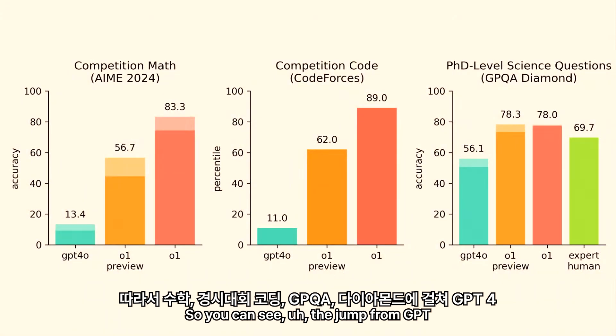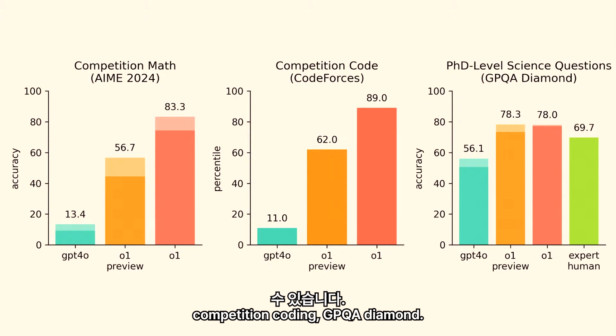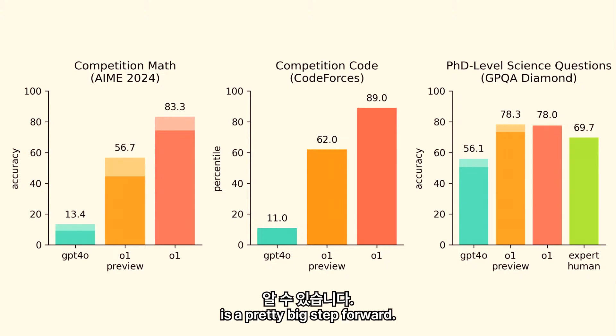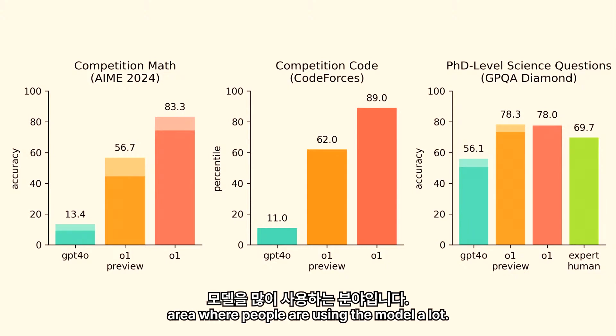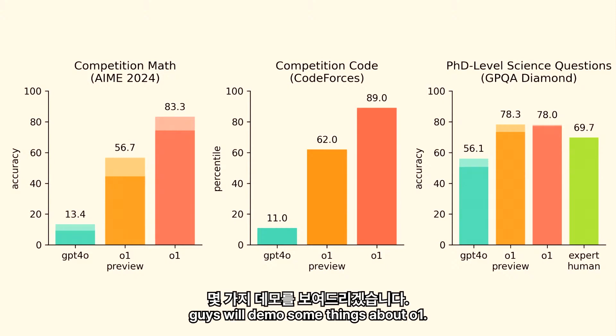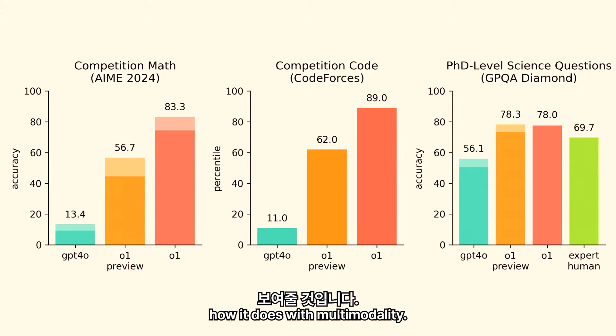You can see the jump from GPT-4o to O1 Preview across math, competition coding, and GPQA Diamond. O1 is a pretty big step forward. It's also much better in a lot of other ways, but raw intelligence is something that we care about. Coding performance in particular is an area where people are using the model a lot. In just a minute, these guys will demo some things about O1 — how it does at speed, how it does at really hard problems, and how it does with multimodality.